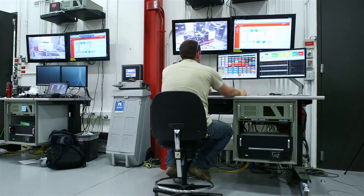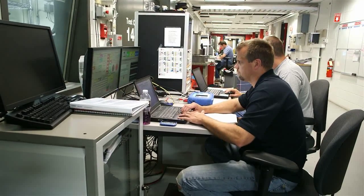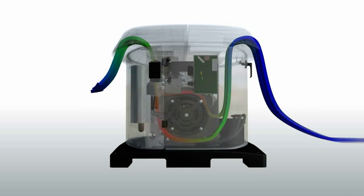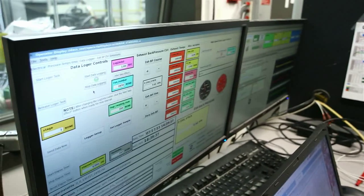In addition to the state-of-the-art sound testing facility, we also use advanced software to simulate air flow and air circulation from the inlet side to the exhaust side. We control the flow of air to ensure optimal sound attenuation.